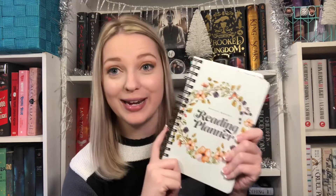The last item I'm excited about from all of my boxes this year was the Owl Crate reading planner. This is exactly my aesthetic and I love it so much — I love the inside and I'm so excited to use it.